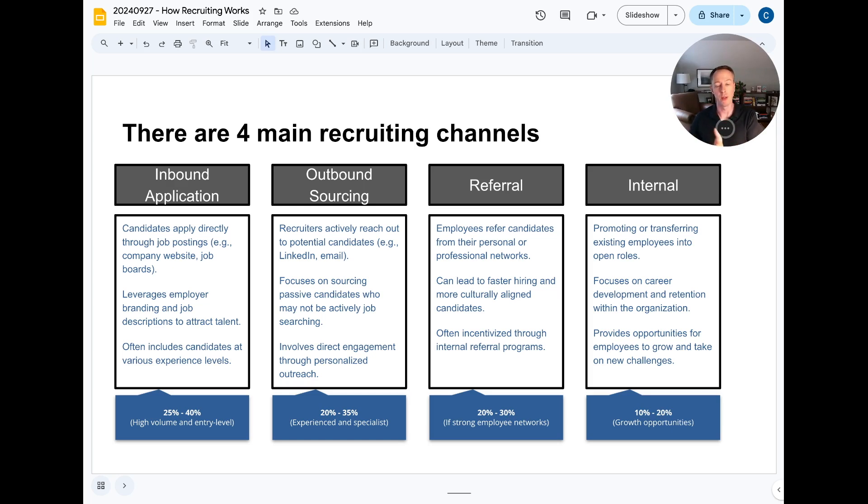The one people are most familiar with is the inbound application. If you're going straight from college or graduate school, or looking at more entry-level or volume roles in sales or customer service, most opportunities are available through inbound applications. The company posts a job on a board or on their internal applicant tracking system, you apply, and you may get a response from a recruiter. Generally, depending on the company and role type, 25 to 40 percent of roles are filled this way.